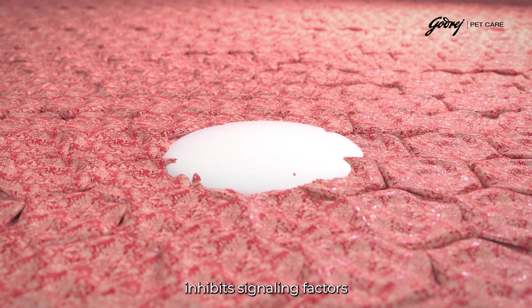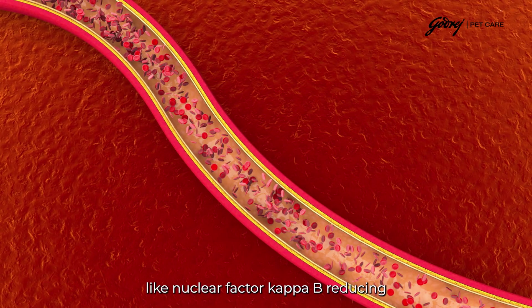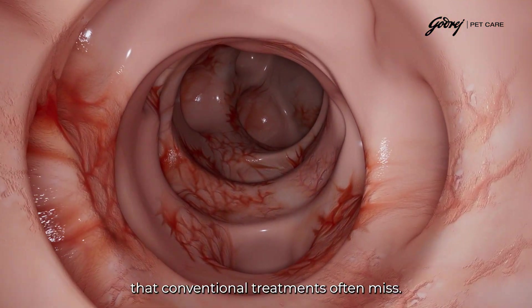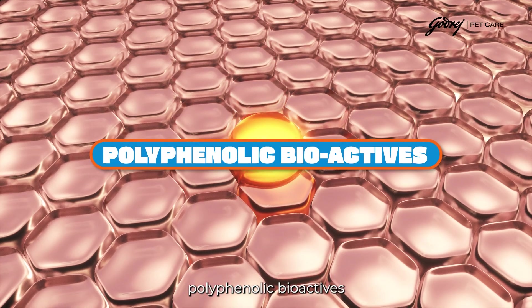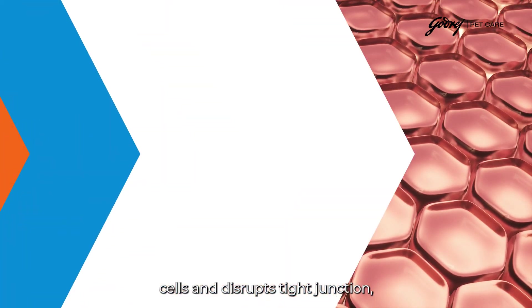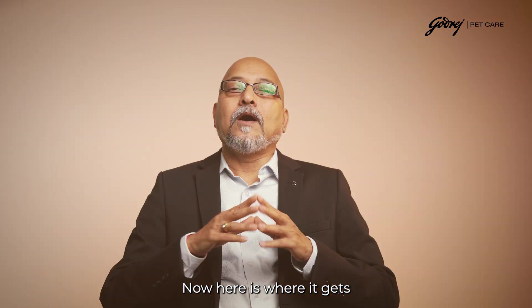Their direct anti-inflammatory action inhibits signaling pathways like nuclear factor kappa-B, reducing pro-inflammatory cytokine production while promoting anti-inflammatory pathways. This is particularly crucial for addressing chronic gut inflammation that conventional treatment often misses. The antioxidant capacity of polyphenolic bioactives provides targeted protection against oxidative stress that damages intestinal epithelial cells and disrupts tight junctions, while simultaneously supporting cellular repair mechanisms.